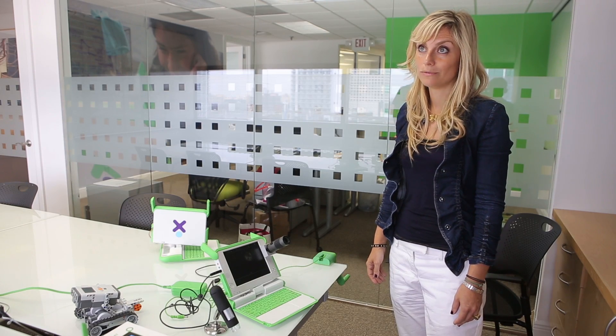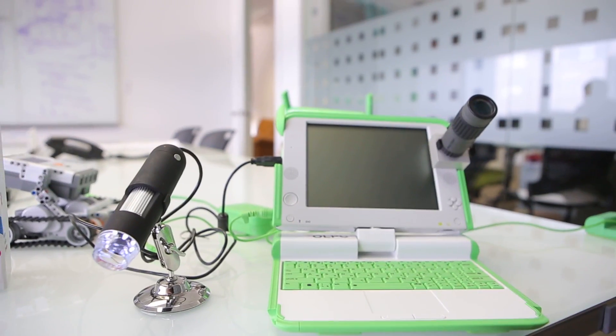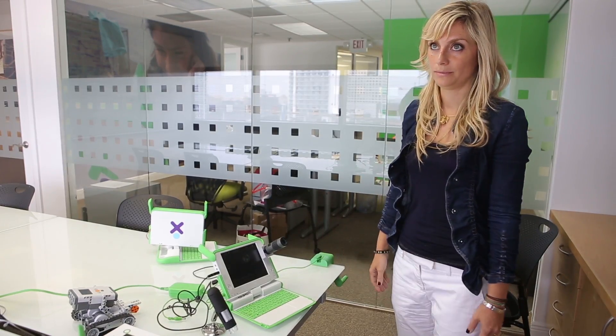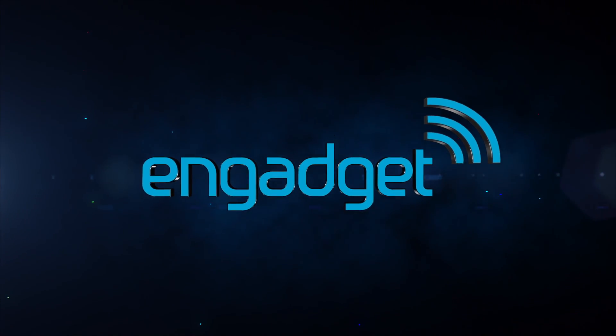We developed software for both of them — the microscope and the telescope.